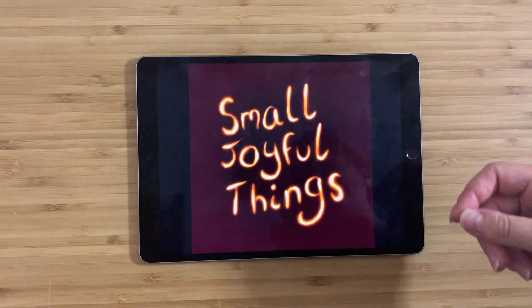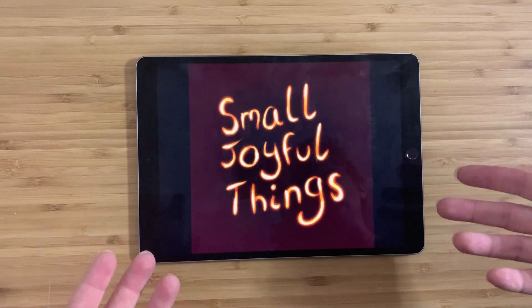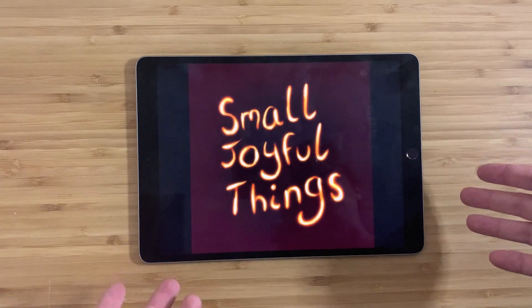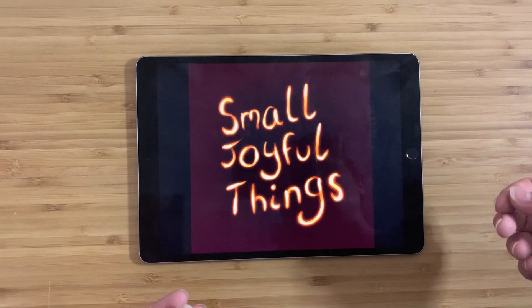Hey everybody, this is Claire and this is Small Joyful Things. As always I go to thrift stores, estate sales, or sometimes I buy things from Craigslist. I'm always looking out for things that I think are really interesting, or that I just find nice to look at, or that I think you guys might be interested in, and then I bring them home, try and find out as much as I can about them, and then tell you guys about them.